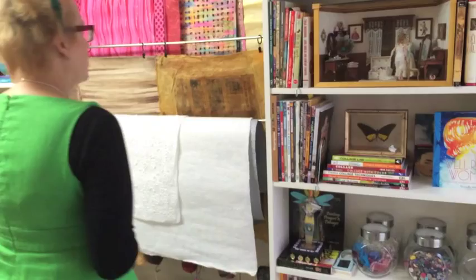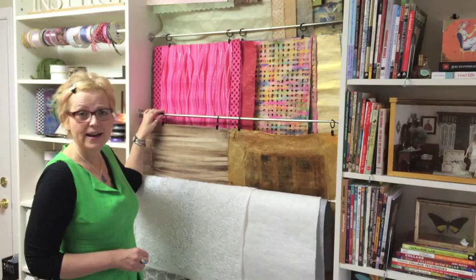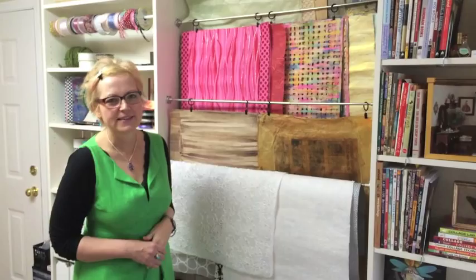Over here I have my paper collection — some papers I've made and mostly ones I've bought. I was really quite surprised when I unpacked all of my papers at once to see how many I had, but that's okay, we'll be using them in the studio anyway.